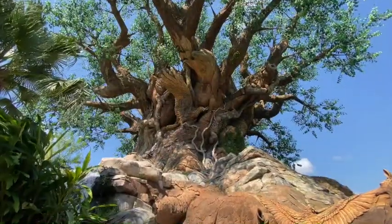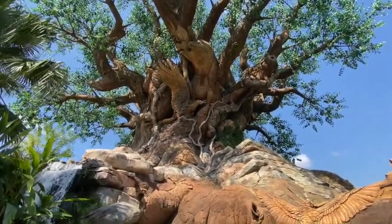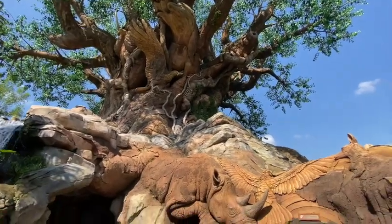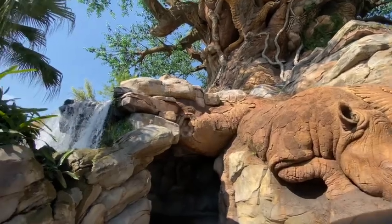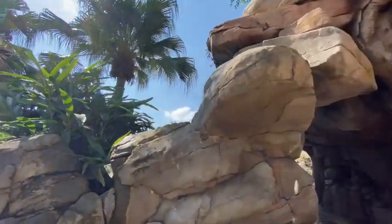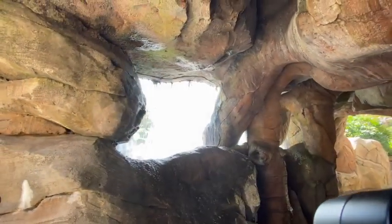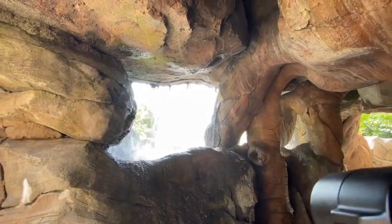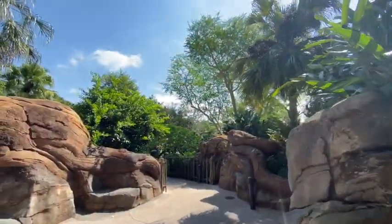This is really one of the closest places to get to the Tree of Life and really embrace all of the animal sculptures — you see a Rhinoceros in the foreground. Over here, a beautiful waterfall coming in the front — that's the one you see when you enter Discovery Island — and you can walk right behind it. Yes, you can see the backside of water when you are on Discovery Island visiting the Tree of Life.